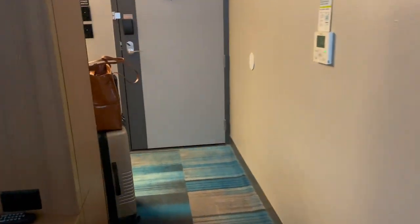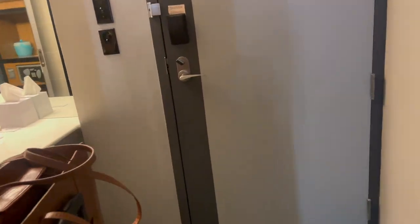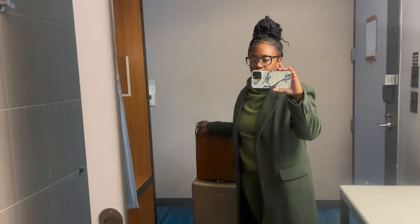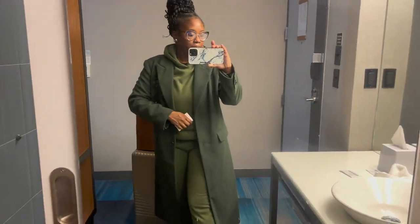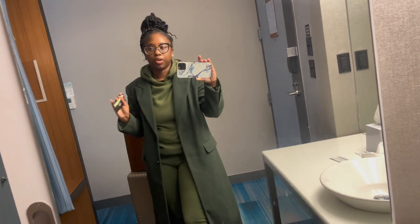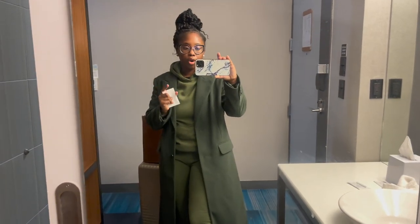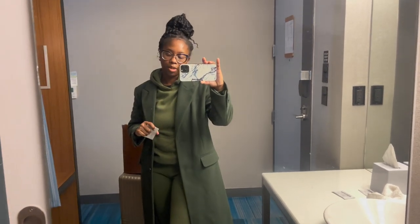I'll probably pick up the vlog again because I want you guys to see how the sushi looked from this place I got some from yesterday - it was absolutely delicious, just in case you're in the Chesapeake area. But other than that, we'll talk once we get to Columbus, Ohio.